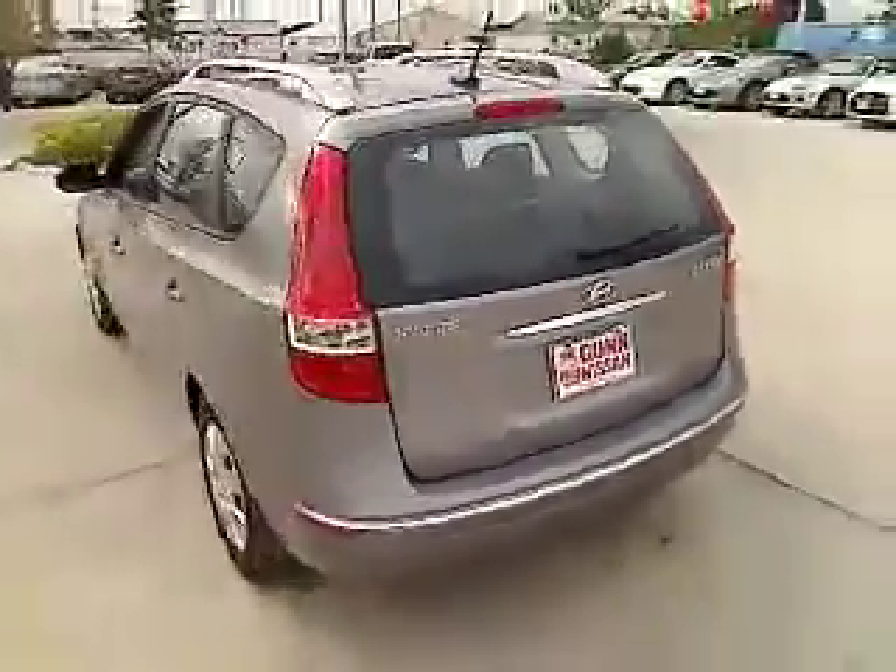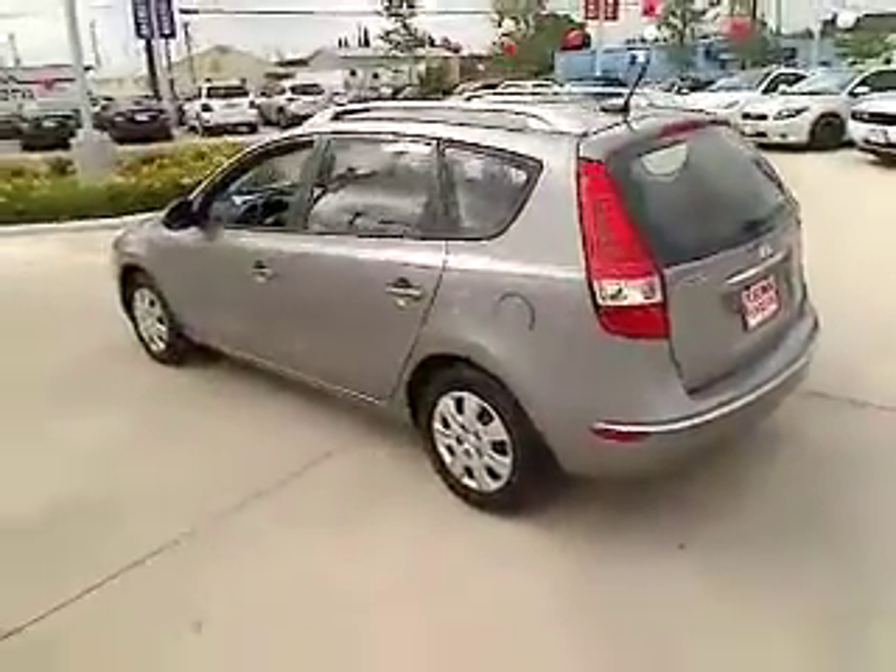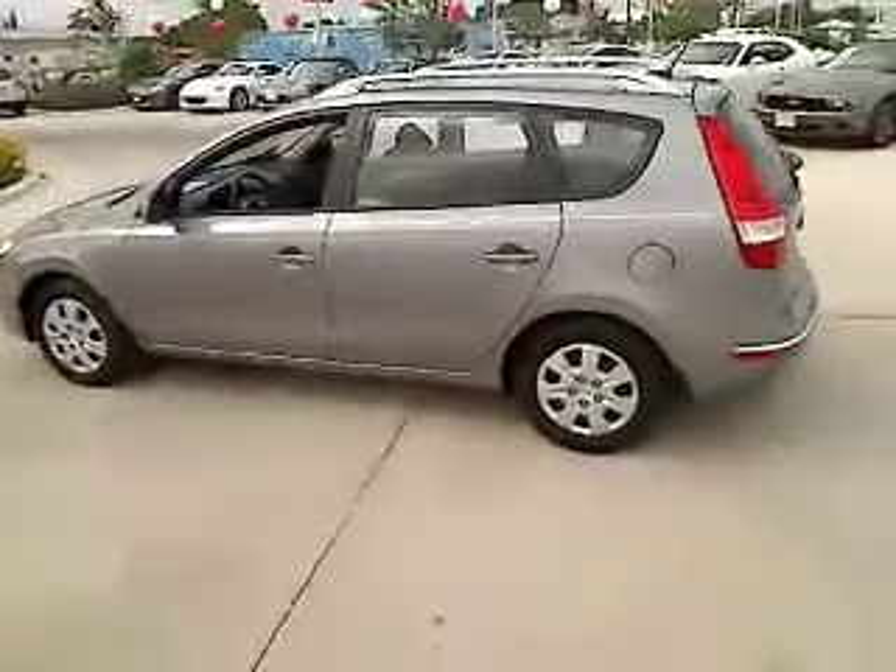Stability control, traction control, air conditioning, front-wheel drive, passenger airbag, power windows, remote power door locks, speed proportional power steering, tachometer, rear wiper.